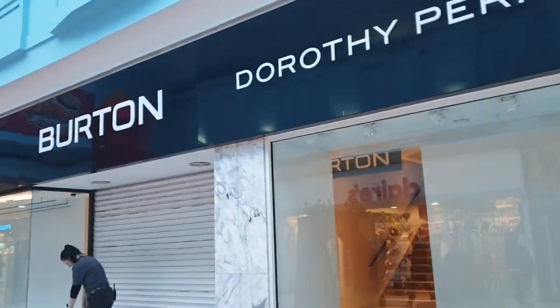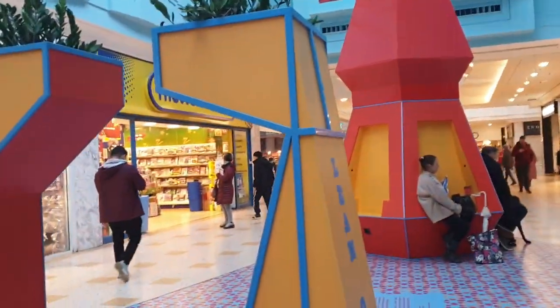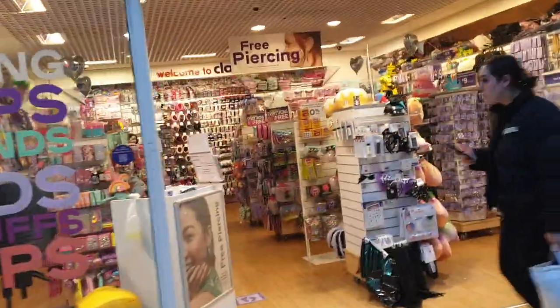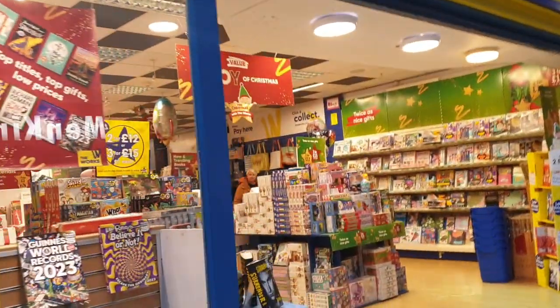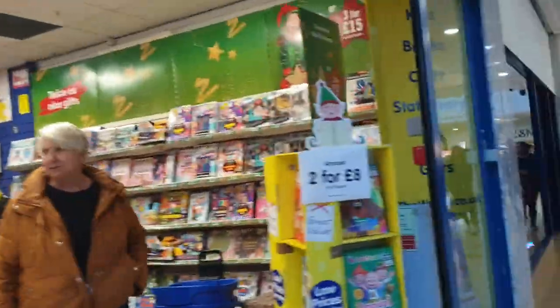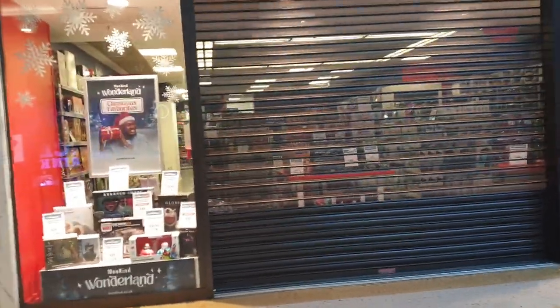We've got a Topman shop. Looks like they've closed early. Sea Horse — little kiddies thing, just seats. Looks like it's a shut-down Burton and Dorothy Perkins — not open, shut down. We've got Claire's, The Works — books, board games, that sort of stuff. We've got Menkind. Some of these shops are closing a bit early — it's nearly four o'clock on a Sunday. We've got Clinton's card shop.